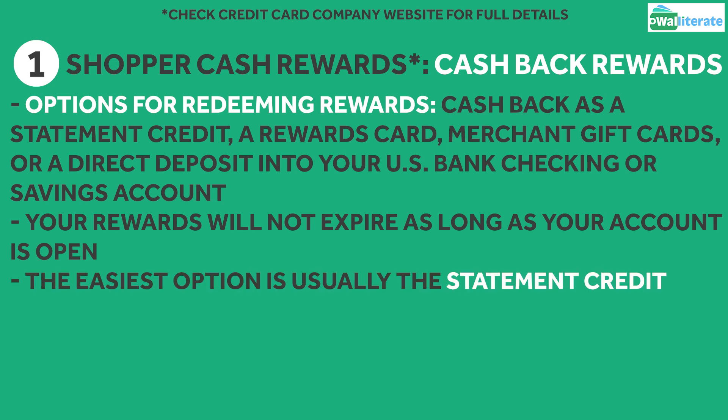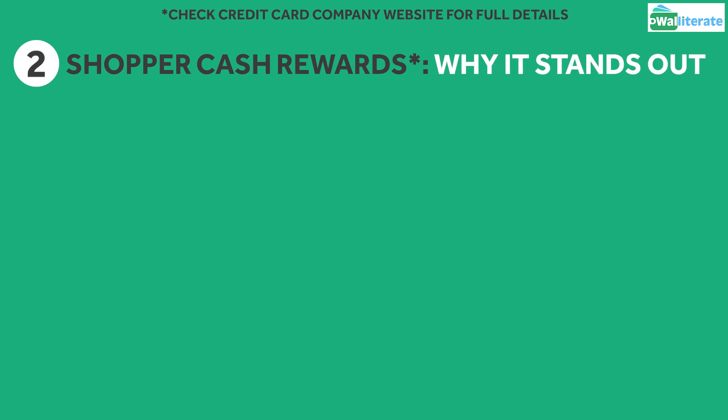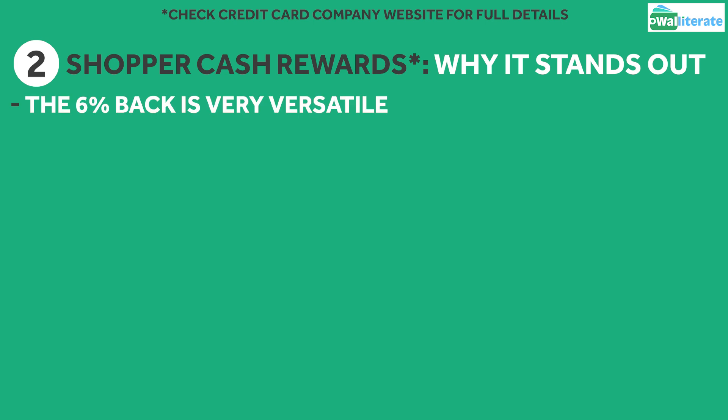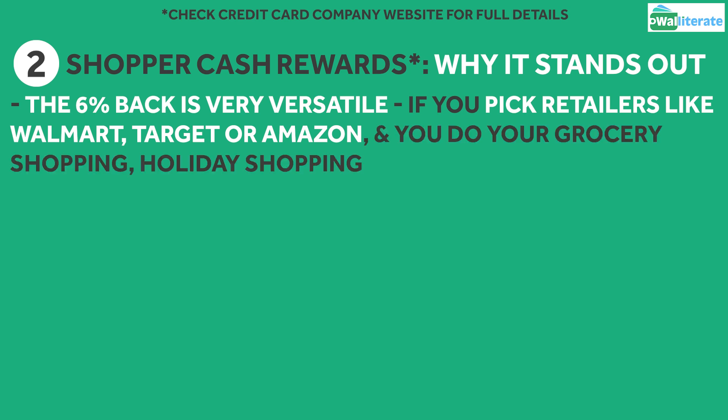The easiest option for most people would be that statement credit going directly back onto your card. Bear in mind though that the minimum redemption option for your rewards is $25, so you'll have to wait to redeem them until you hit that threshold. What stands out the most about this card is the versatility for earning that 6% cash back. If you pick retailers like Walmart, Target, or Amazon, and you buy your groceries, household items, and holiday gifts there,